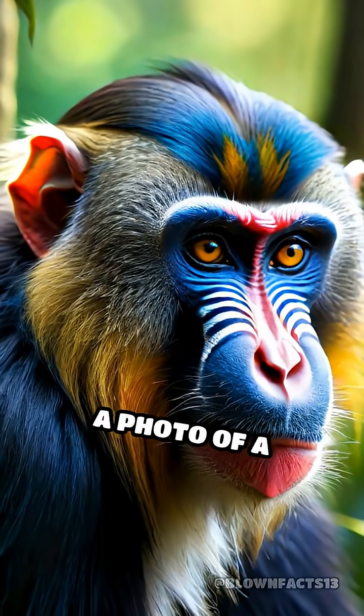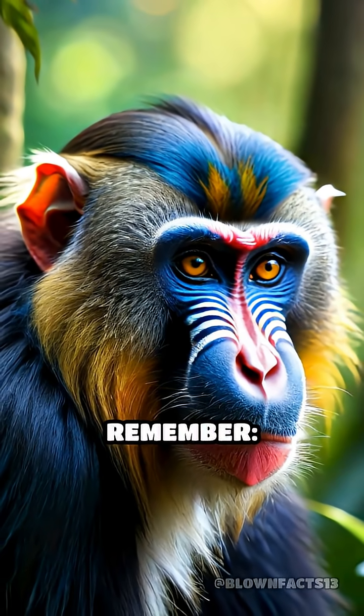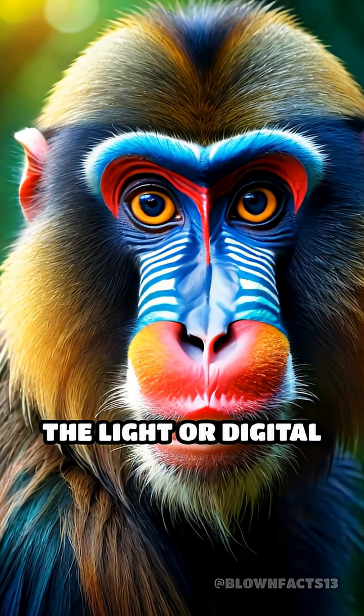So next time you see a photo of a blue-faced mandrill, remember — it's not a trick of the light or digital editing. It's nature's own fascinating science at work.